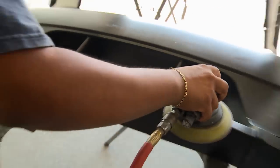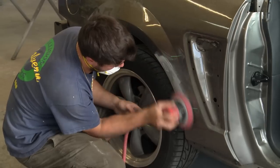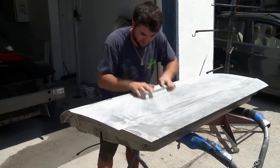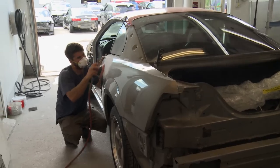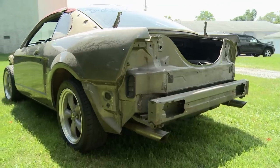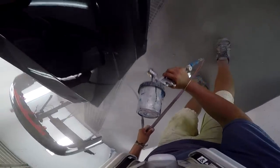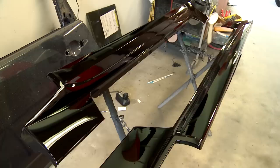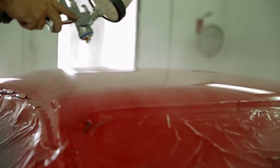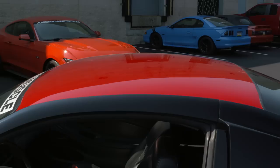I cannot wait to get to work on this thing. The show is right around the corner, so let's go. First, we're going to tackle the exterior. We're going to give Jonathan's GT the full treatment with a complete overhaul with the help from our friends at local body shop Malvern Collision. In order to get Jonathan's car completely perfect, we have to blow it apart to get it ready for body work and paint.